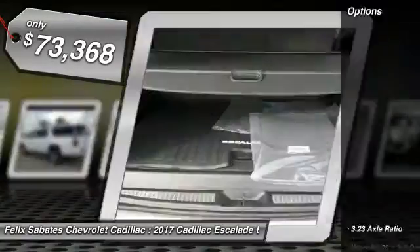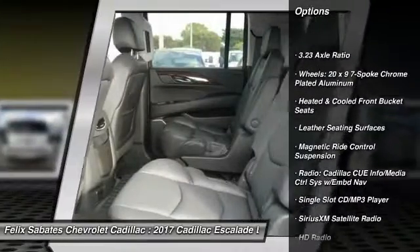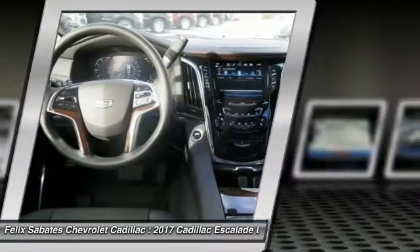Here are some of this vehicle's great options: traction control, navigation system, power passenger seat, leather wrapped steering wheel, air conditioning, dual airbags.